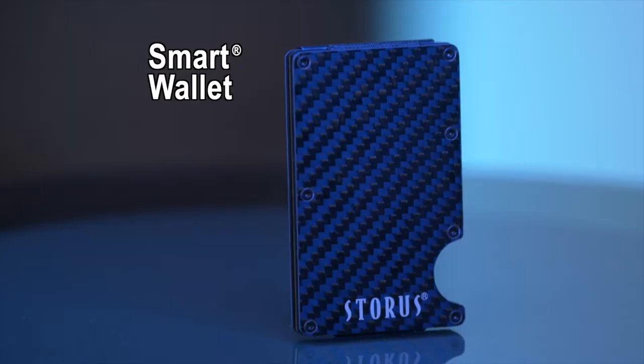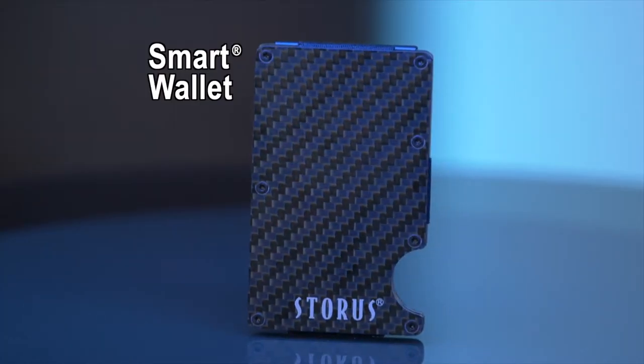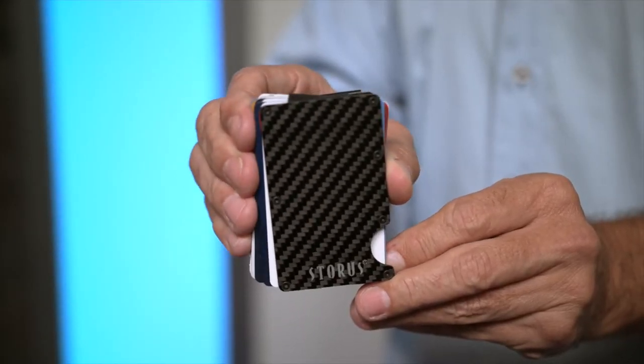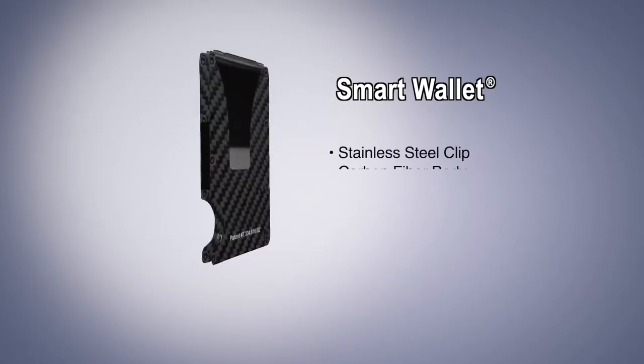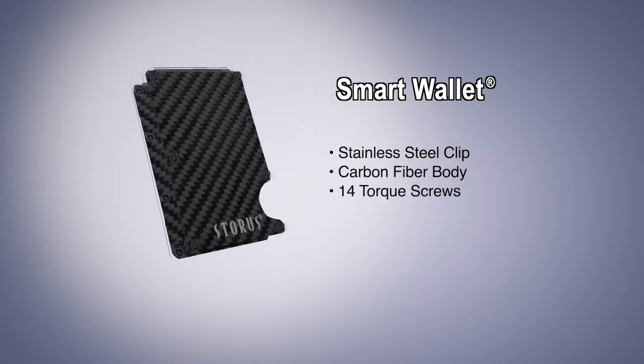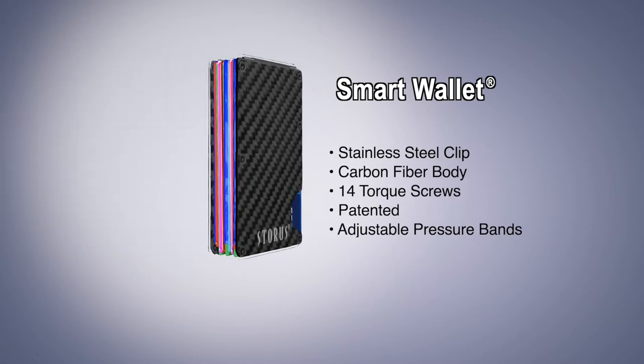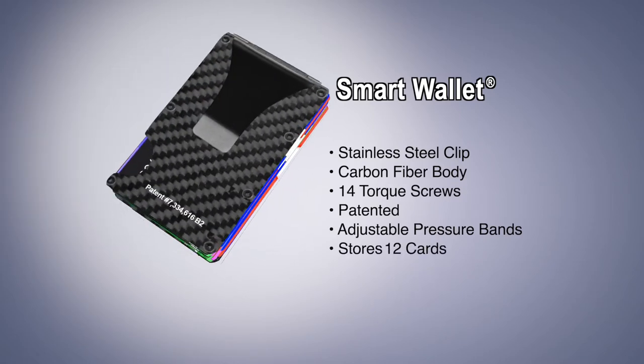This is the original smart wallet by Storis, and because of its minimalist design, it's the coolest wallet I've ever used. The sleek stainless steel clip and carbon fiber body is secured by 14 torx screws, and the patented adjustable pressure bands let you store up to 12 cards as well as your cash.